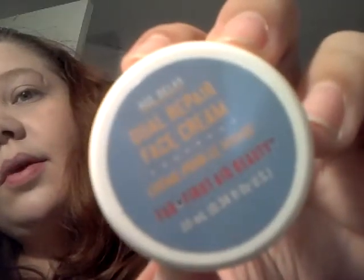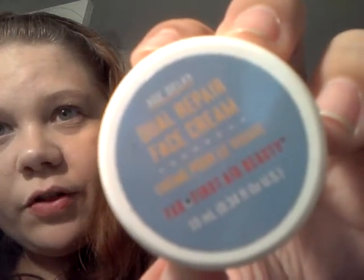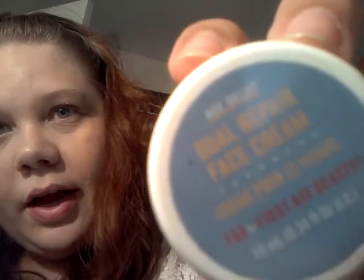I also got the Dual Repair Base Cream from First Aid Beauty — also full-size. It'd be really awesome if my camera could focus for three seconds, but you can see it for the most part. It's sealed, so I'm not going to mess with it right now.